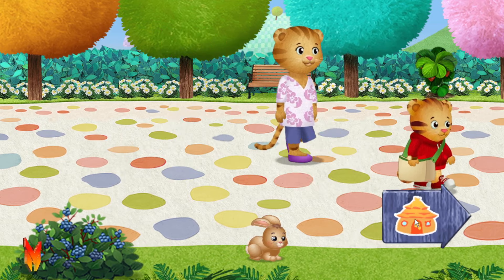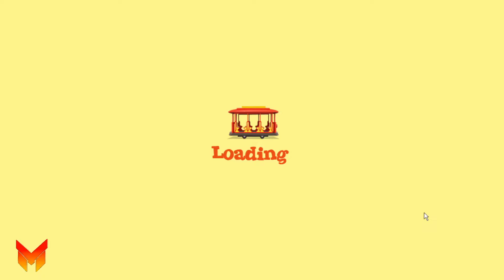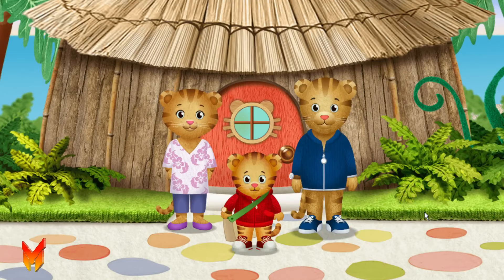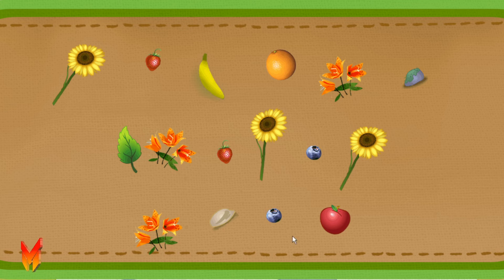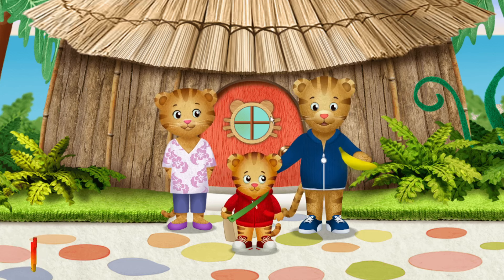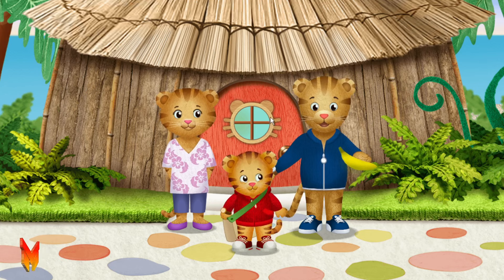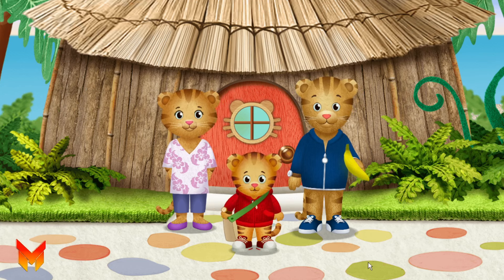Time to go home. Dad will love to see what we found on our walk. Let's look in my bag and choose one thing for my dad. What do you think he'd like? Tiger-tastic choice. I think he'll really like that. Here you go, Dad. This is for you. Thank you, that was so kind to bring me something from your walk. I had a grrrific time exploring outside with my mom. And with you, neighbor.